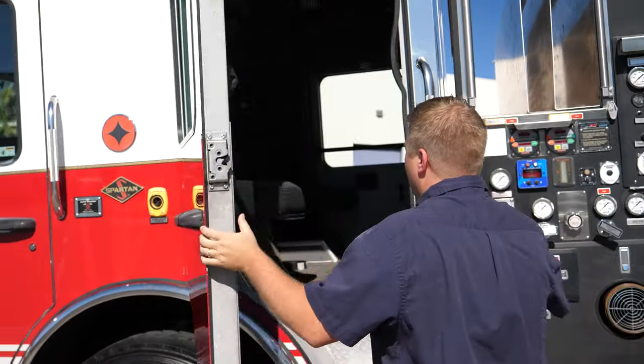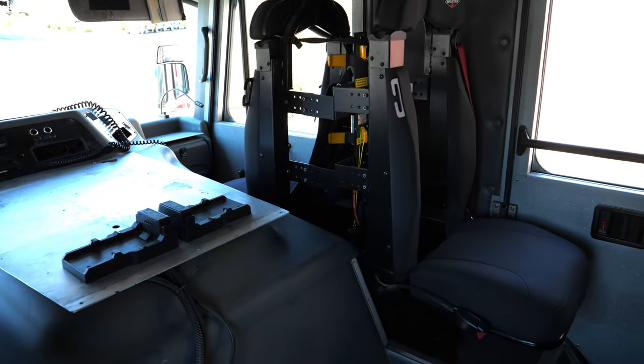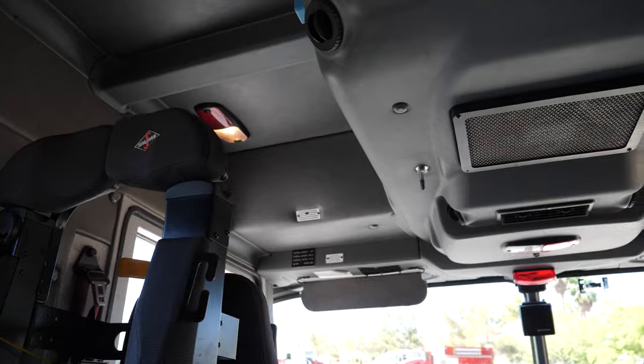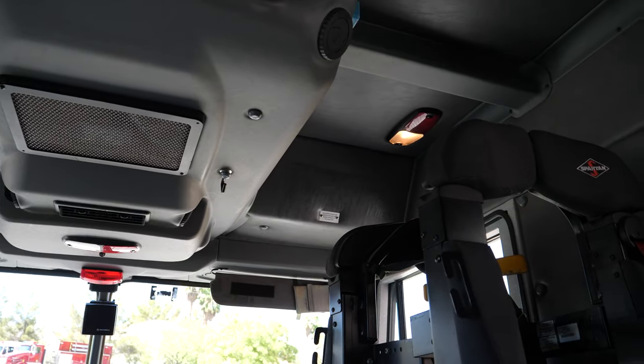It's a raised roof cab. Going back into the crew area, you've got two rear-facing SCBA crew seats with integrated seat belts. You also have a Sigtronics comm system inside the cab. Once again, the coating flooring is in good shape and the upholstery is free of tears.